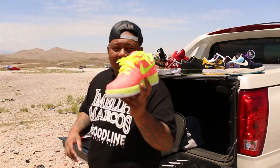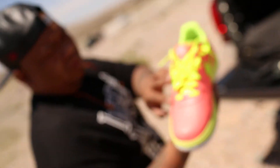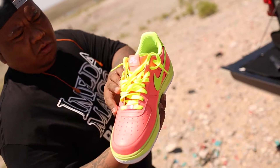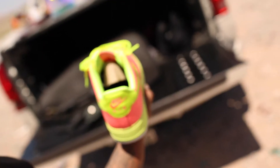Last but not least, my Nike IDs. I've been on an ID phase right now. Came up with this — kinda looks like Guava Nectar. But yeah, NikeID.com.